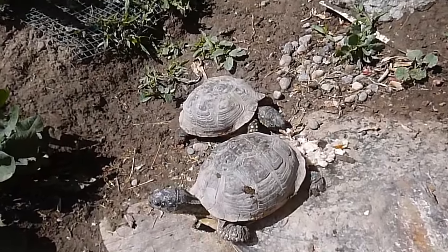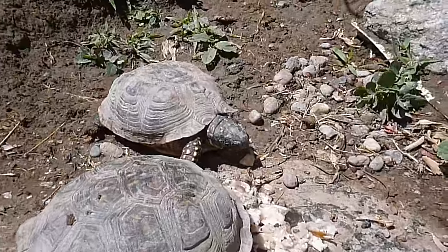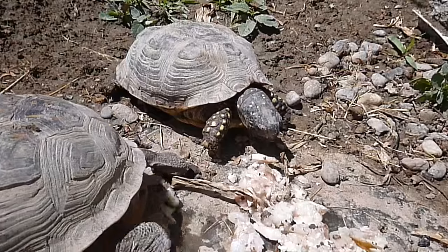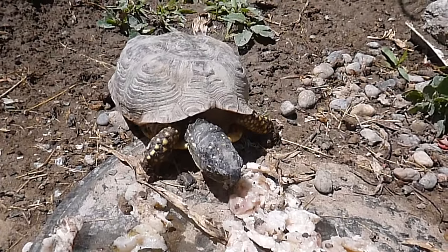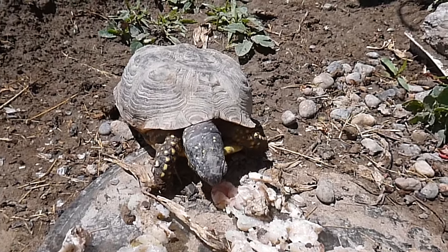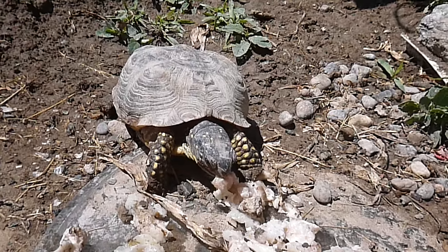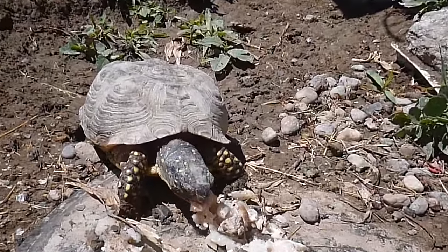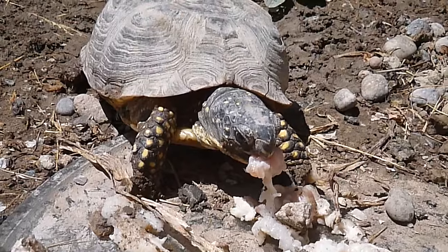We've got a little turtle there that's ready to eat. She's going to grab a little bite to eat. This is a little fish fillet that I cut up into little bite-sized morsels. There's more than a dozen turtles in my enclosure, and this is just one of them.